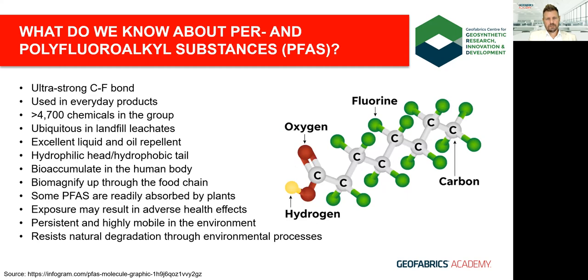Let's take a look at per- and polyfluoroalkyl substances — more commonly known as PFAS. PFAS are a group of chemicals effectively made up of a hydrophobic carbon-fluorine chain connected to a hydrophilic functional head group. With the carbon-fluorine bond being one of the strongest in organic chemistry, salient properties include being repellent to water and oil, and some having extreme thermal stability, hence their historical application in firefighting foams.